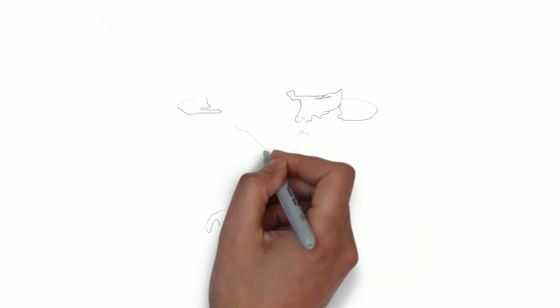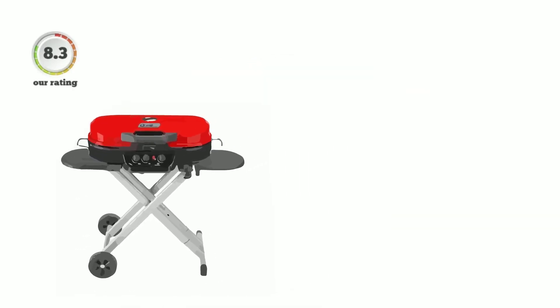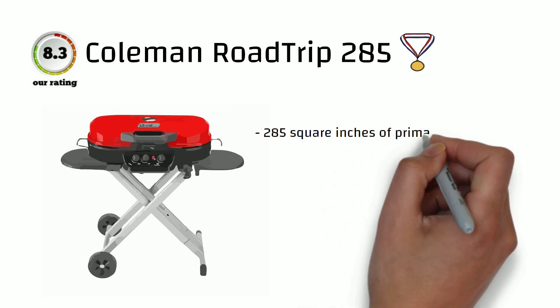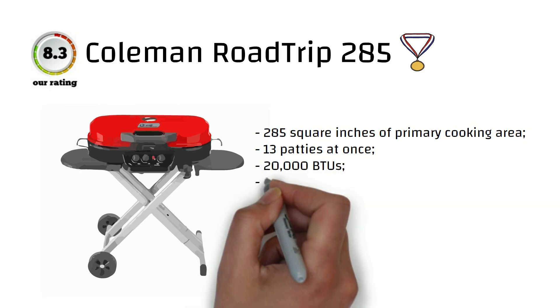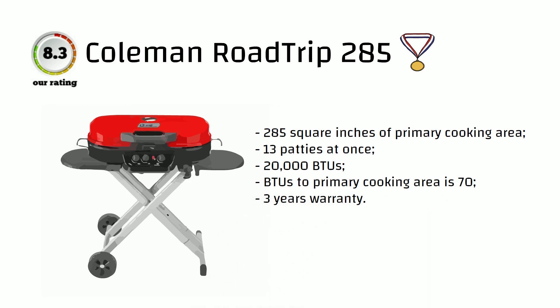And here comes the champion. The Coleman Roadtrip 285 Portable Stand-Up Propane Grill is one of the first choices for people who want a portable grill to cook food on the go, especially when traveling. If you're looking for more cooking options, this product even lets you attach separately sold griddles and stove grates, effectively changing the cooktop. 285 square inches of cooking area is enough to cook 13 burgers at a time. 20,000 BTUs provides 70 BTUs per square inch — plenty of power with reasonable economy. The warranty on this model is 3 years. No wonder this model scored 8.3 points in our rating.